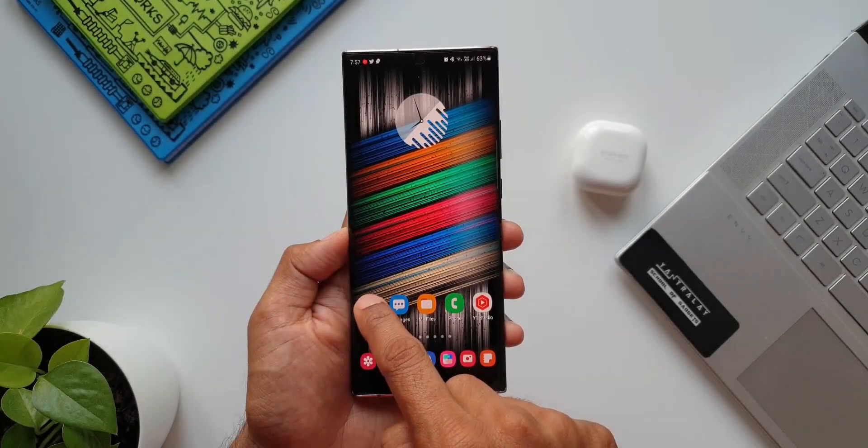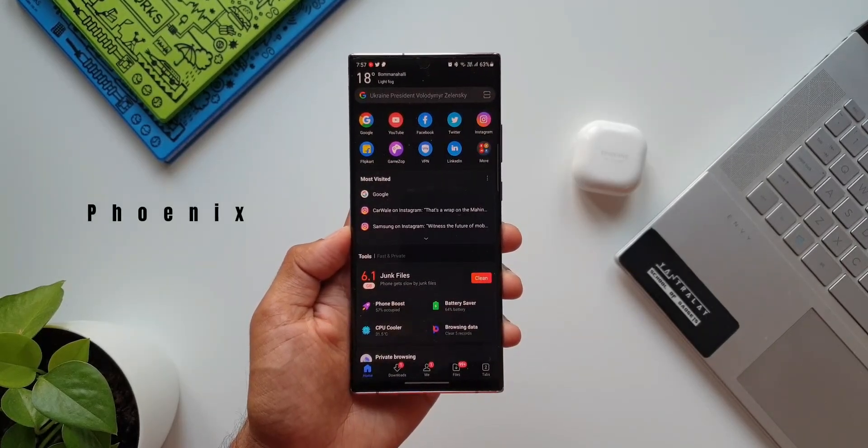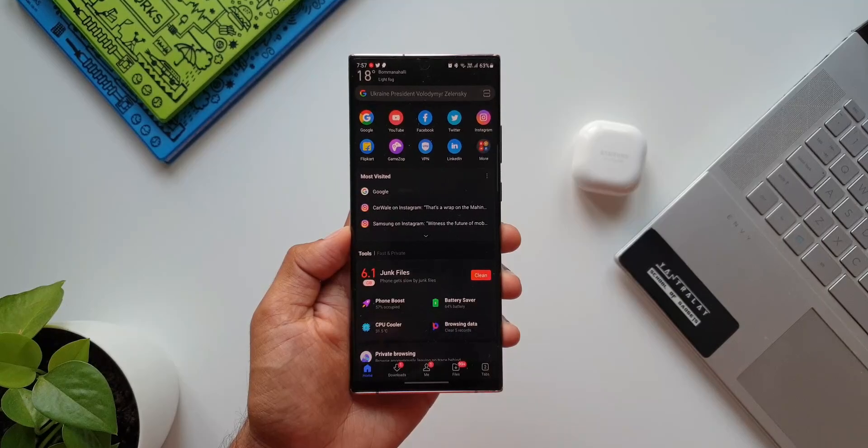Alright, the first one is a brilliant browser called Phoenix. Let me tell you why this is a brilliant one. This is the homepage here, which is common on most browsers.